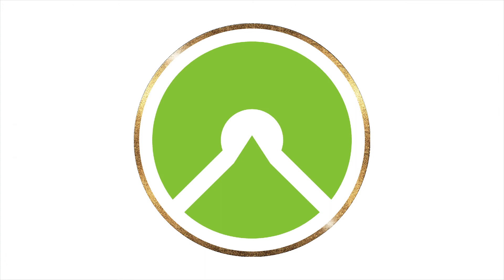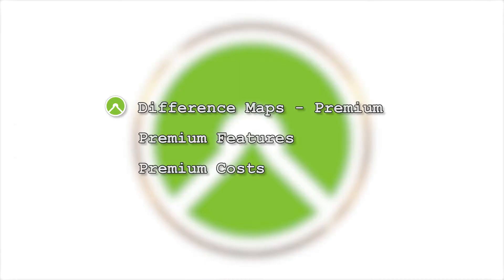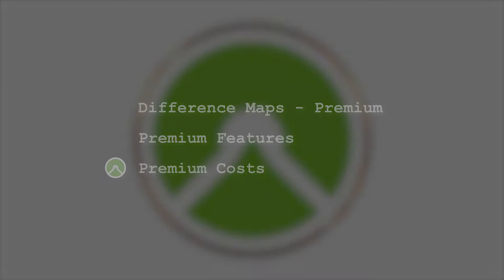Hello guys, I'm your AdderTech instructor. In my channel you will find instructions for outdoor and fitness apps, watches and GPS devices. These are the chapters of the video: the difference between Komoot Maps and Premium, Premium Features, and Premium Costs.